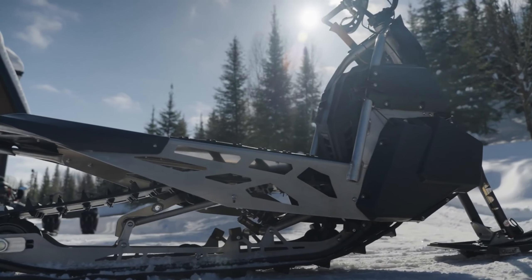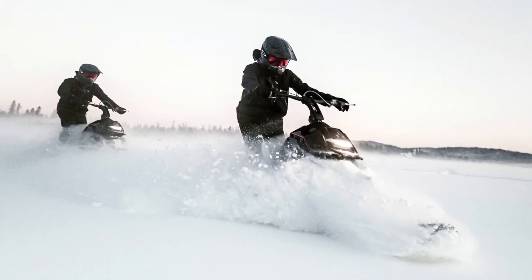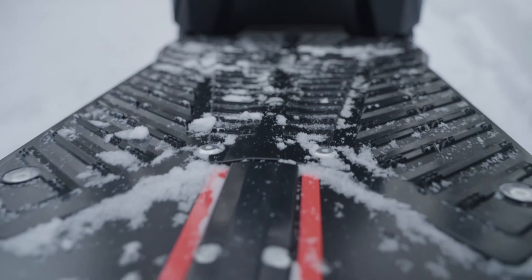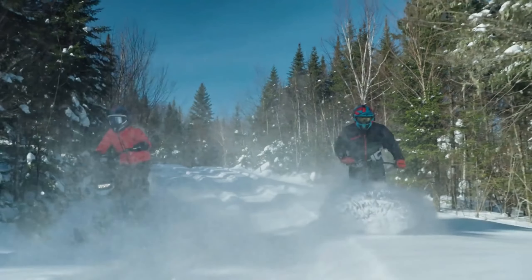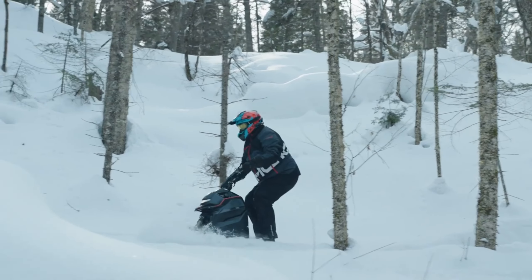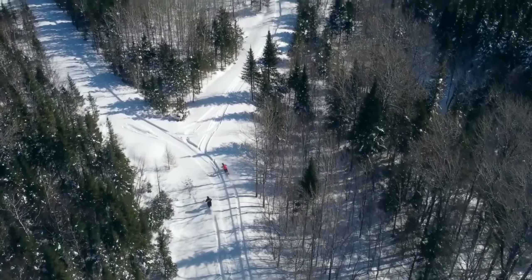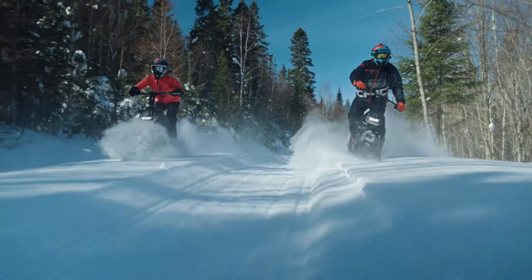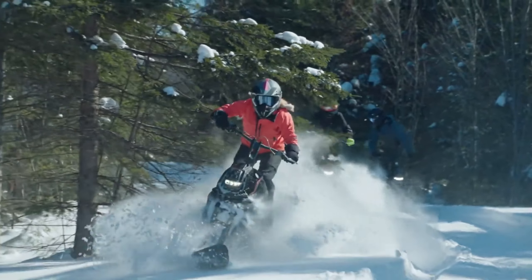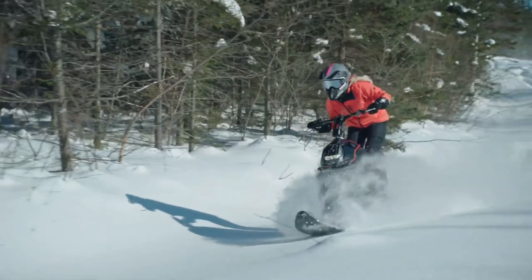The Widescape WS 250 is not just a snowmobile — it's an invitation to a new era of snow riding excitement. This groundbreaking snowmobile isn't just about performance; it's about redefining the way you experience winter sports. With an affordable price tag, sleek design, and unparalleled maneuverability, the WS 250 promises a ride like no other, whether you're an avid snow sports enthusiast or a beginner looking for a unique adventure.